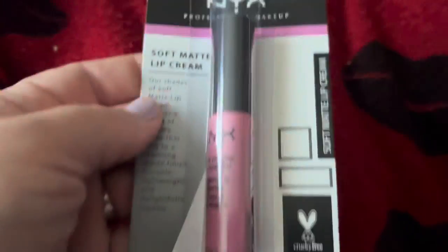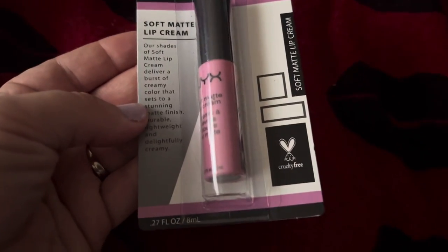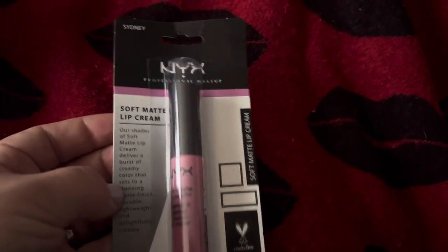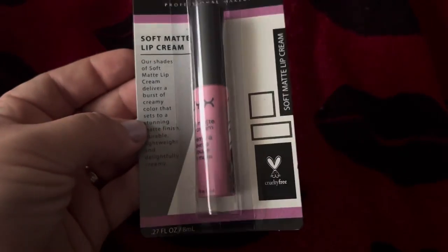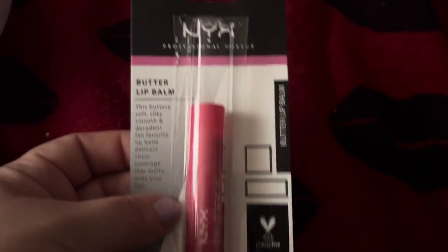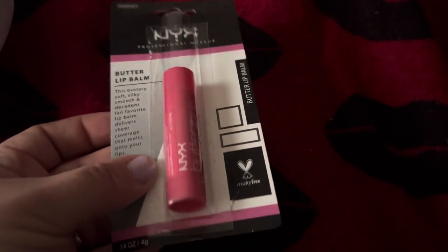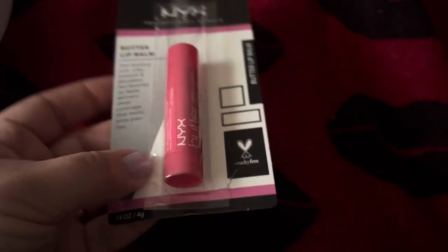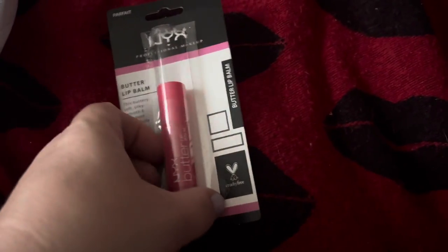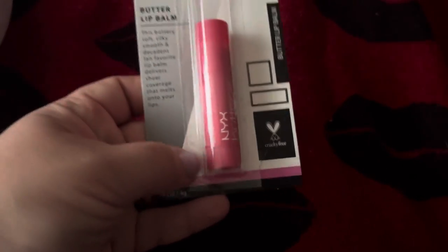I found some of the NYX Lip Creams. This is the color Sydney — I thought it was really pretty. I also found the Butter Lip Balm, and this is the Parfait. I don't know if it was open when I bought it or if the sticky stuff came undone, but I'm hoping that was it.